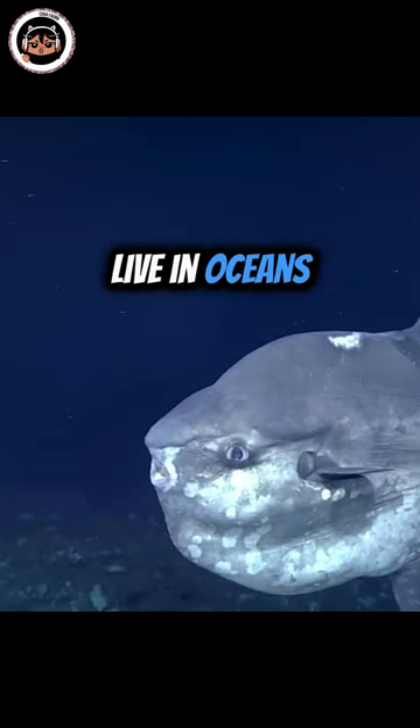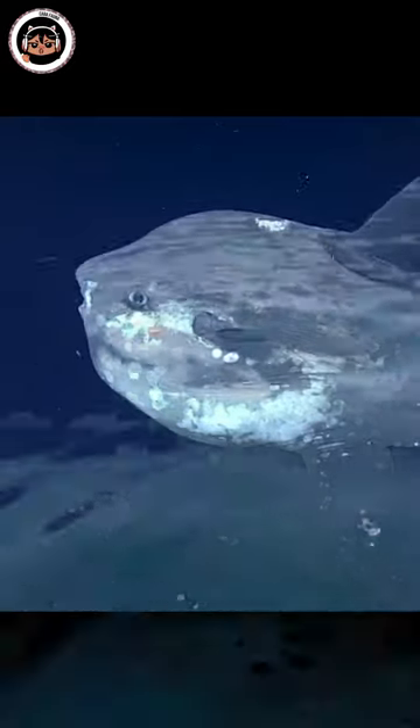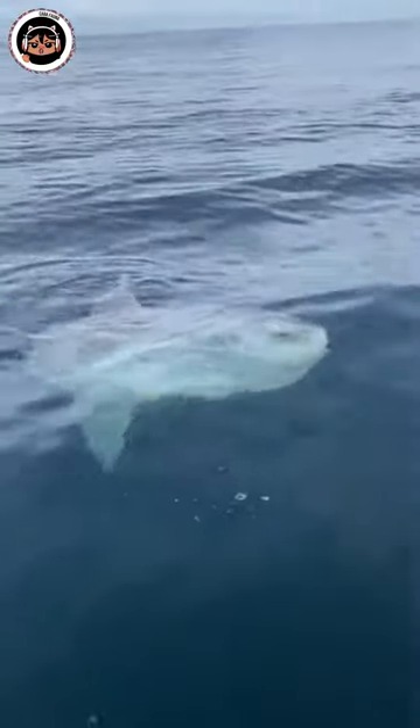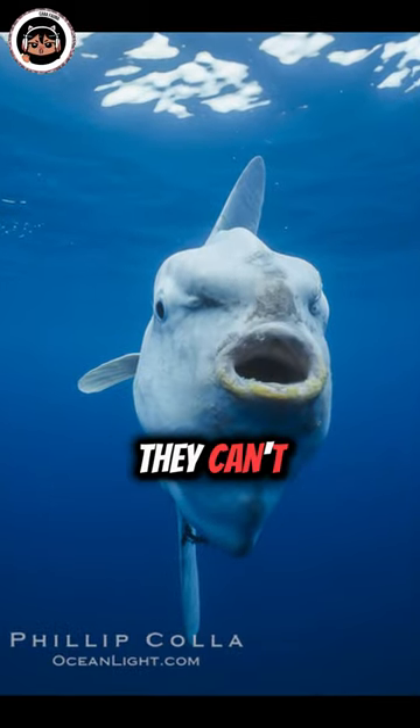These fish live in oceans around the world, in both warm and cool areas. Sometimes you'll spot them near the surface, sunbathing. They have fused teeth that look like a beak and a small mouth they can't fully close.